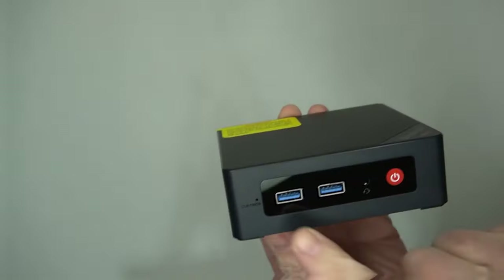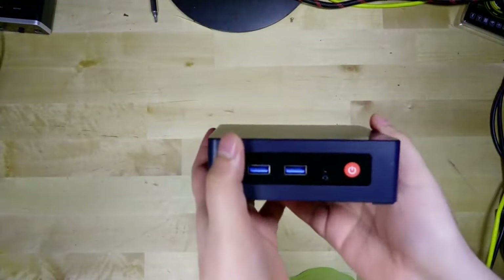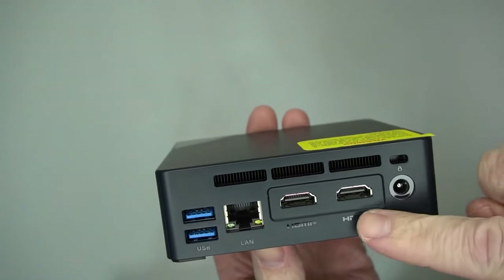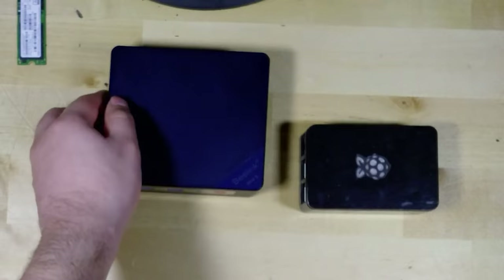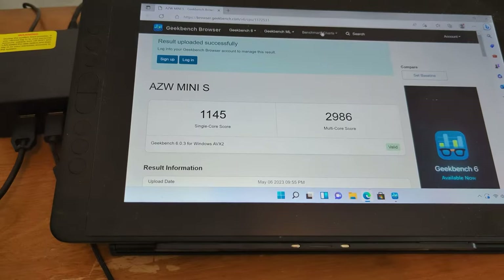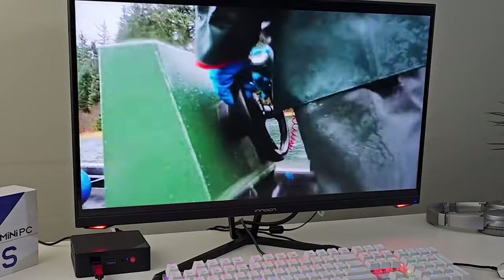And let's talk about the ports — you've got not one, not two, not three, but four USB 3.2 Gen 2 Type-A ports for lightning-fast data transfers. Plus, there are two HDMI outputs, a headphone jack, and a gigabit Ethernet port to keep you connected to the world. This device also comes with wireless Bluetooth 4.2 and 802.11AC Wi-Fi 5. If you want to experience the power of a PC in a tiny yet mighty package, look no further than the B-Link Mini S12. It's small, it's sassy, and it's ready to rock your world.